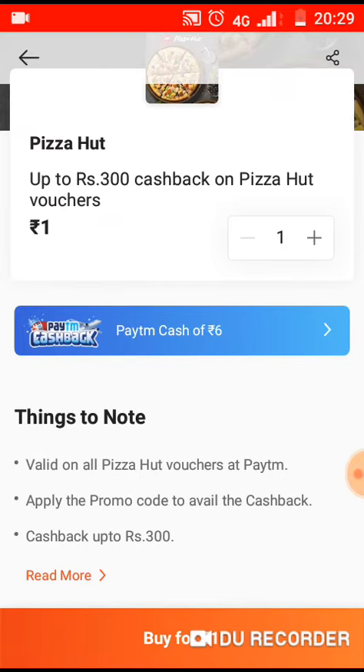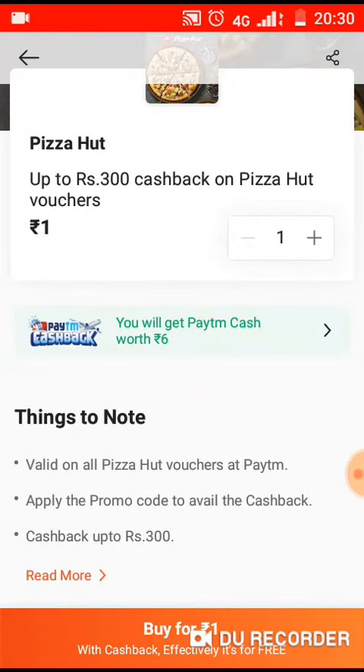Click the button. Now click for 1 rupee.